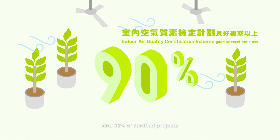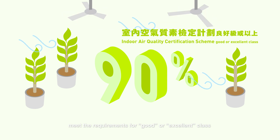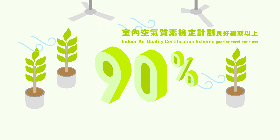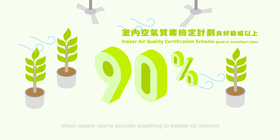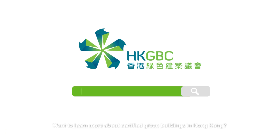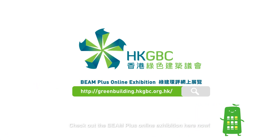And 90% of certified projects meet the requirements for good or excellent class in the government's indoor air quality certification scheme, which means you're actually breathing in fresher air indoors. Want to learn more about certified green buildings in Hong Kong? Check out the Beam Plus online exhibition here now.